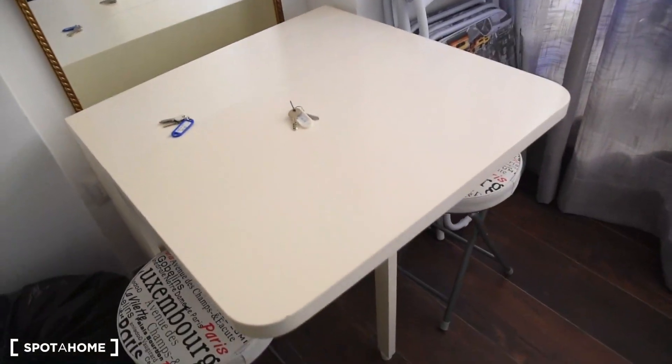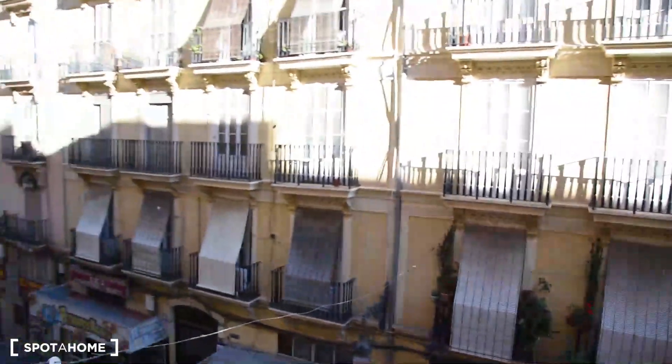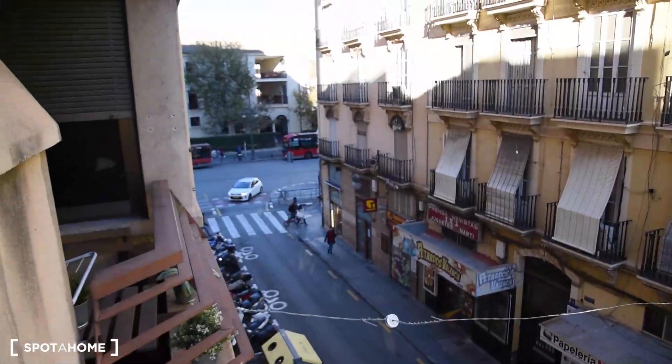We've also got a small table with two chairs to have our meals. And the balcony right here, with the view on Ciativa street. So let me tell you a little bit about the neighborhood.